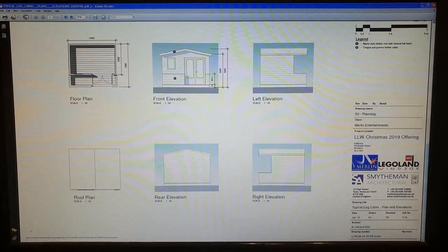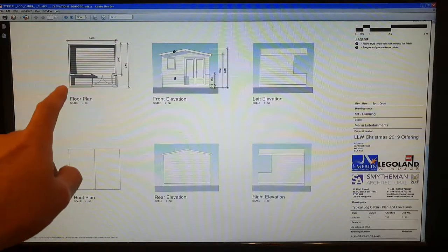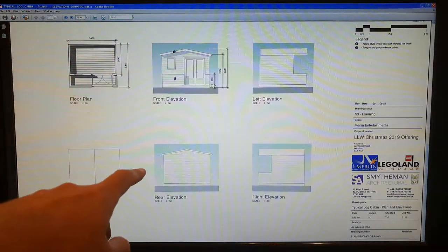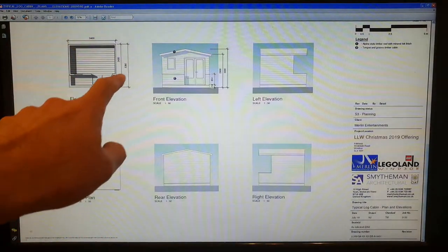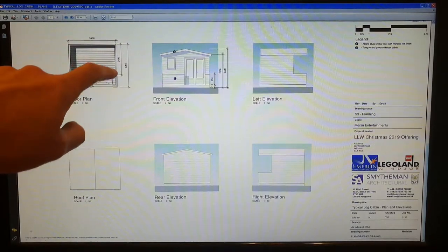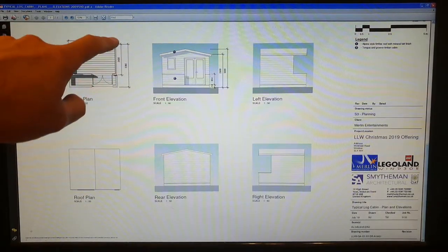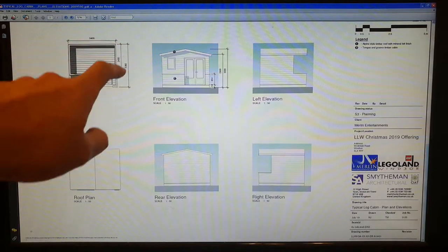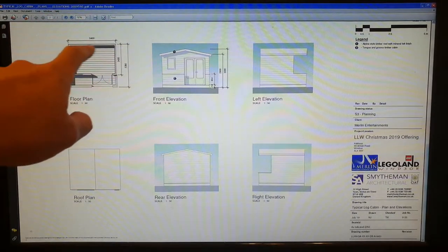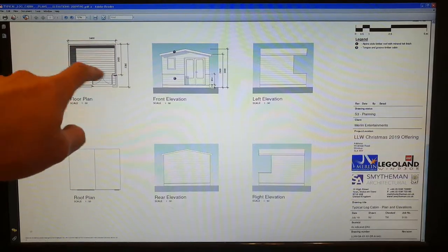The actual cabins themselves are relatively simple and straightforward — you can see double doors, windows, it doesn't look like there's a window out the back, and a little porch as you come up. It's only about 2.4 meters one way and 3.4 meters the other, so not very big — if you were to put a double bed in there it would take up most of that space.